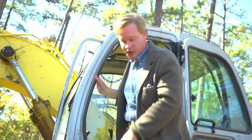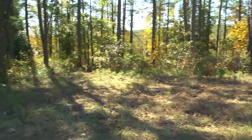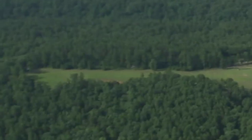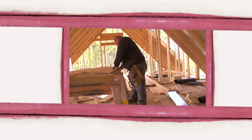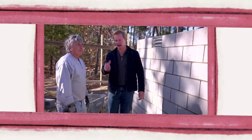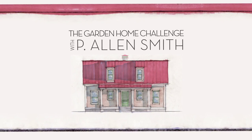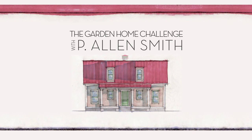My brother is always driving these things, and they're a lot of fun. I thought we'd take a look at the site and explain why we chose this particular place to put the house. They say an eco-friendly house can't be built in 150 days for $150,000 — I say it can. I'm Alan Smith. Join me as I push the limits with time, budget, and creativity with the Garden Home Challenge, exclusively on eHow Home.